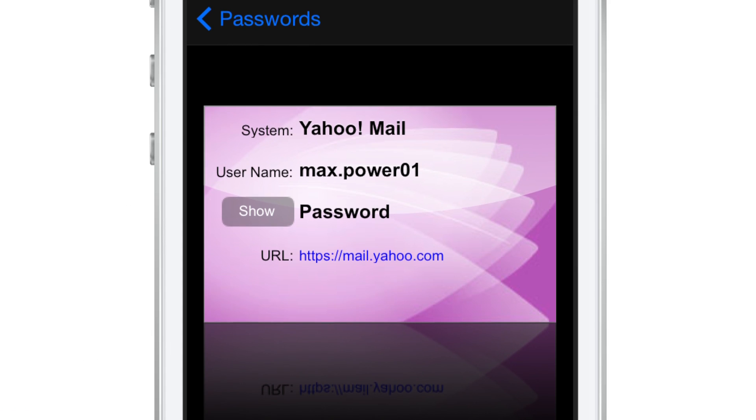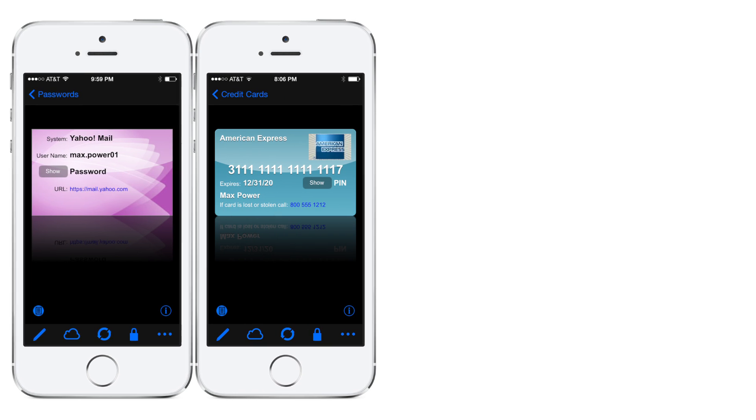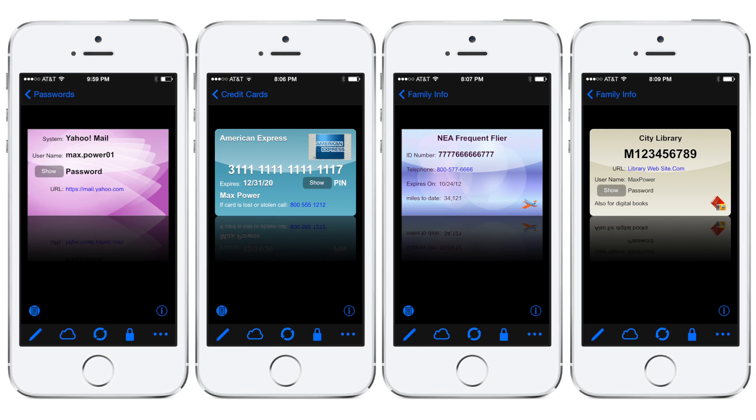With eWallet's simple card-style interface, it's easy to securely store and organize all of your passwords, and you can safely keep track of credit card numbers, membership IDs, and any other sensitive information you need to carry around with you as well.